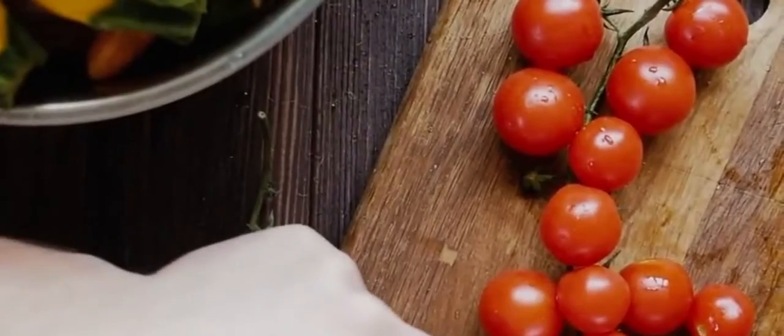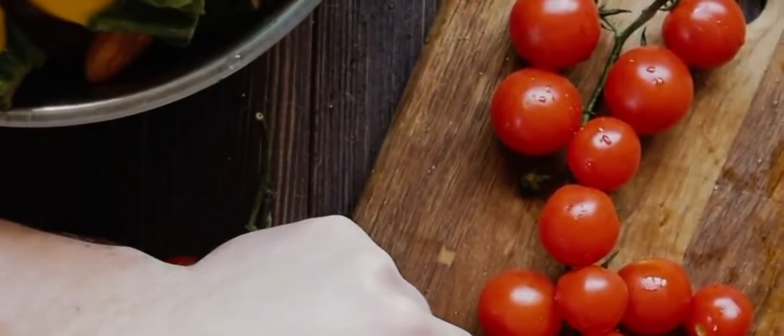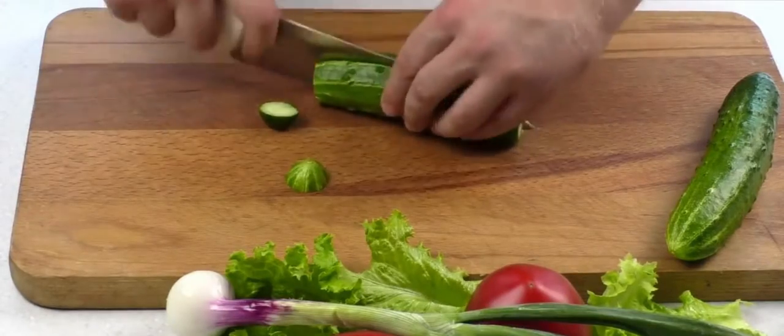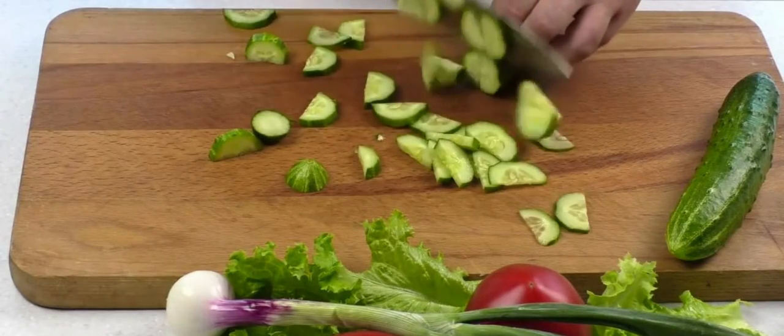The low-carb diet is also known as the ketogenic diet, the Atkins diet, or the Banting diet. The low-carb diet has been around since the 1920s, but it was not until Dr. Robert Atkins published his book in 1972 that it became popular in the US.